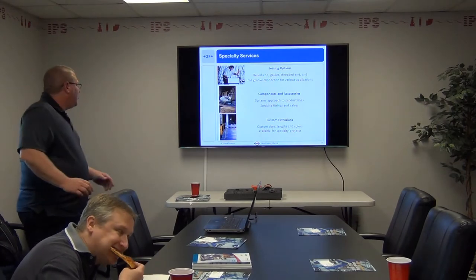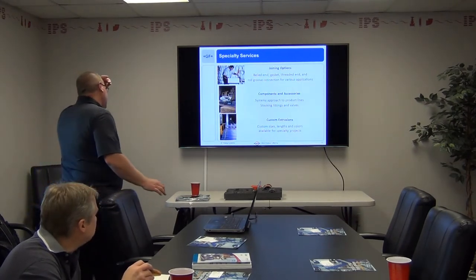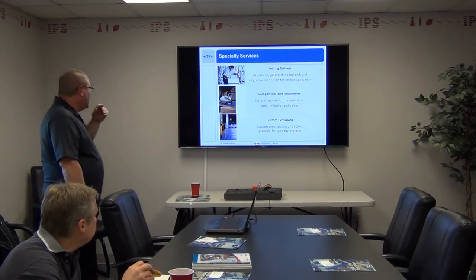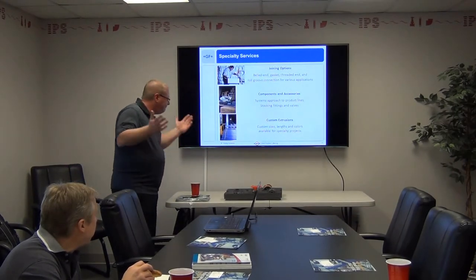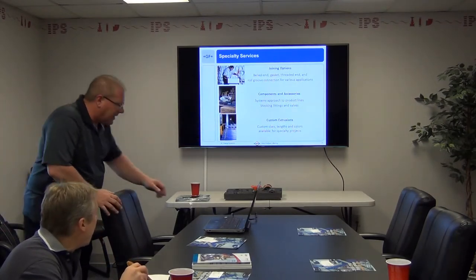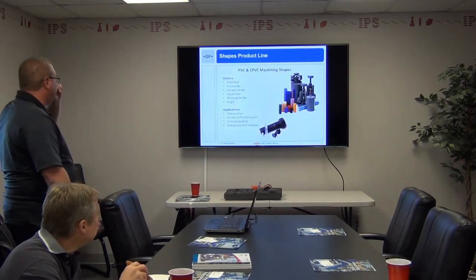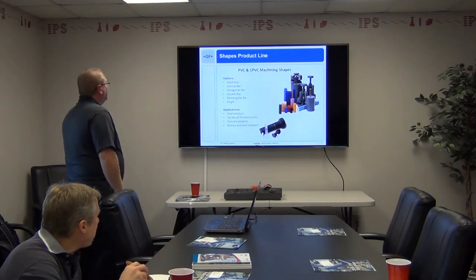We have a system approach to product lines — stocking fittings and valves, and we do a lot of custom extrusions. Custom sizes, lengths, and colors. A lot of times customers just want clean pipe with no writing on it. All our pipe comes completely wrapped in the shop before it's even put on the shelf — totally sealed, clean, and dust-free.